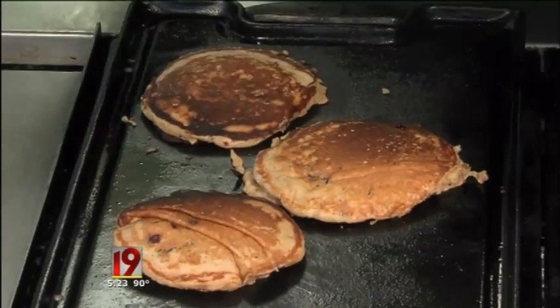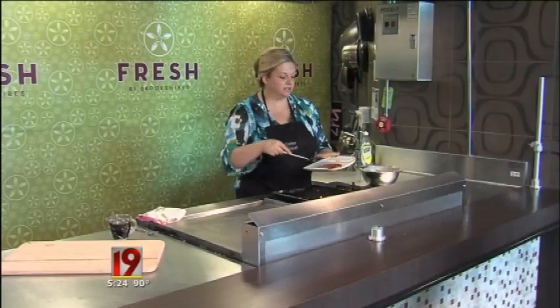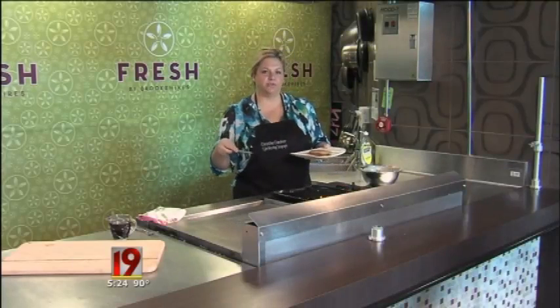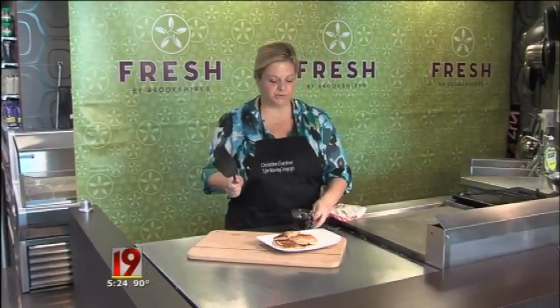Our pancakes are ready to come off. They're nice and fluffy and golden brown. The egg whites add a little fluff to the batter, so that's why they puffed up a little bit, plus the added protein too.